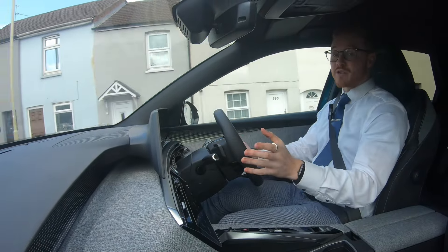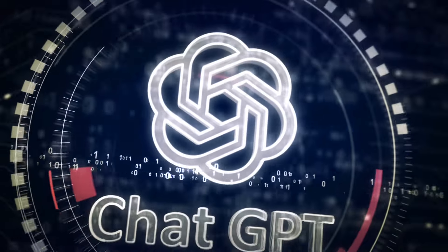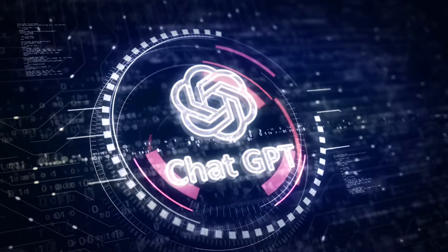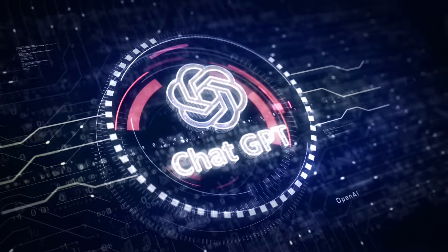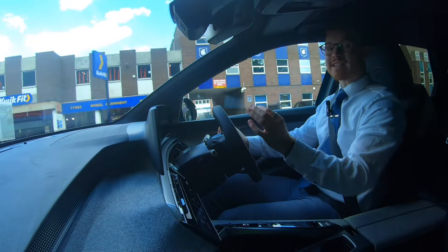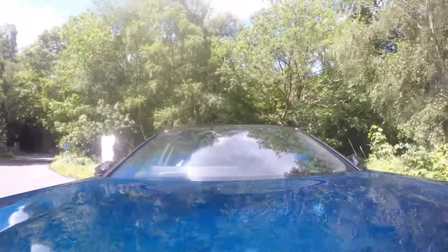Some exciting information: Peugeot have integrated ChatGPT into their software for a car like this, meaning you can speak to the car and ask it a question on virtually anything and it will be able to answer that question for you. The really exciting part about ChatGPT is it offers a much more natural interaction than other voice-activated chat systems.